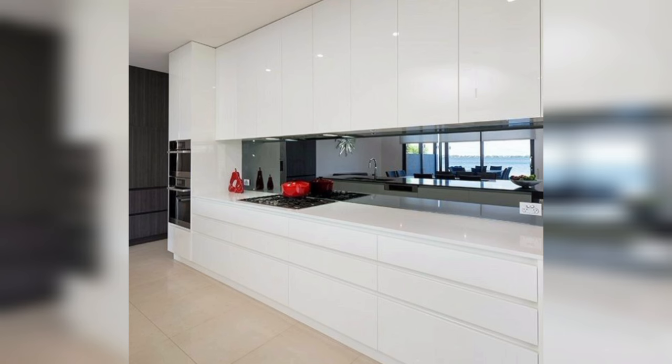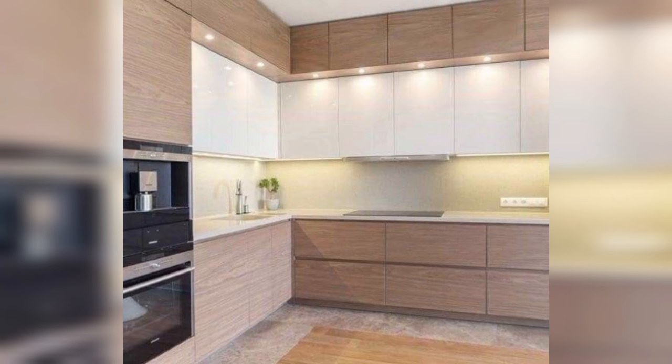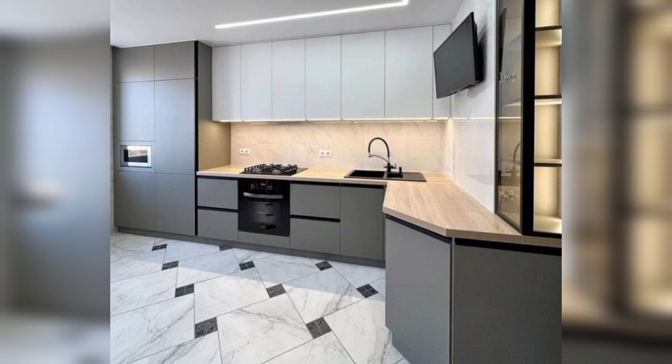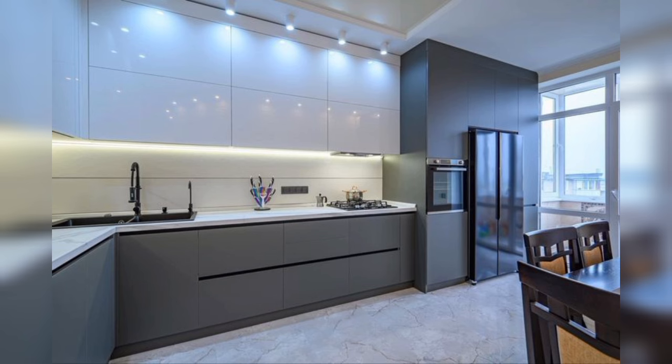Coastal goes contemporary in this bright and open modern kitchen. A large rectangular pendant light suspended from a tall shiplap-covered ceiling makes a statement and mimics the shape of the quartz-topped wood island. Light wood cabinetry and white floating shelves maintain the kitchen's open feel, while a diagonally laid charcoal gray floor tile grounds the space. Woven wicker bar stools add that quintessential coastal touch.